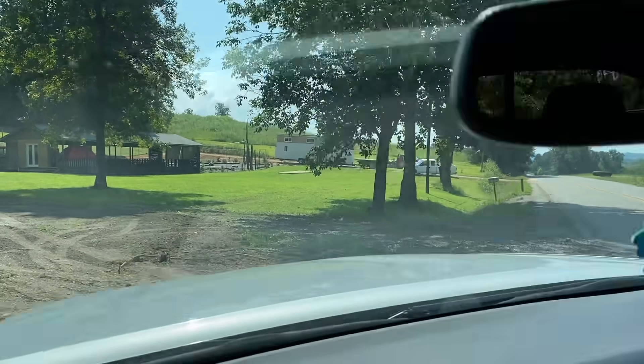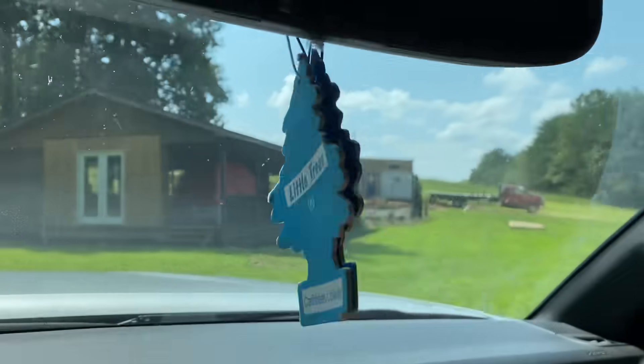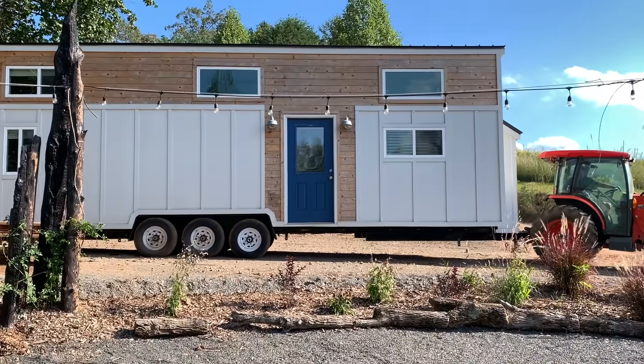There it is! Our big tiny delivery is a 384 square foot tiny house that we put on our farm so that we can stay in it this winter while we renovate a holiday house.